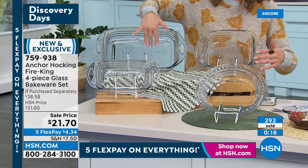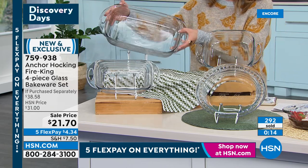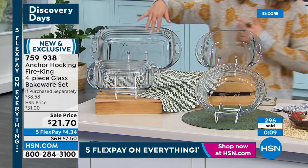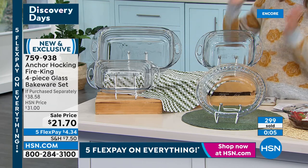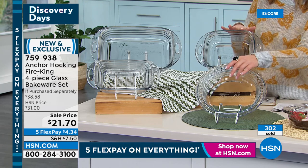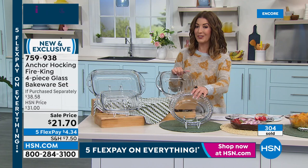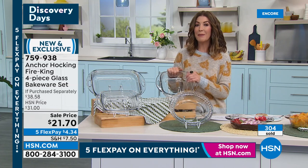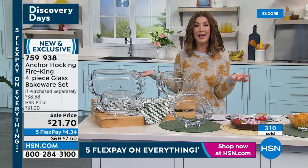You're getting the 8x8 and the pie plate, and both of these two pans will fit in your Ninja. If you did purchase our Ninja Today's Special, which is going very, very quickly with more than 500 already gone, you want to make sure you add some great bakeware because you'll be baking in your Ninja. It does everything, which is really amazing.